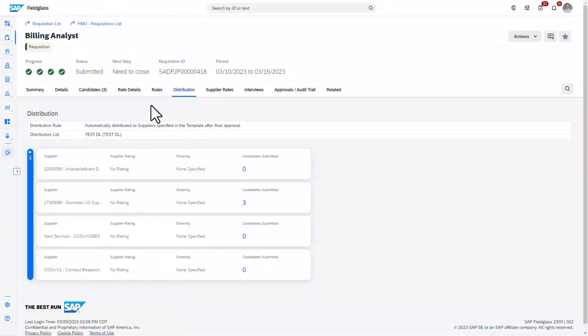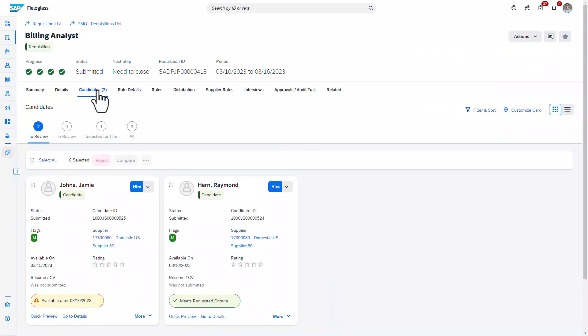The core solution will also include the workflow to process the request, engage your supply base or agencies, and once candidates have been submitted, a quick and easy way to compare and hire the right candidate.